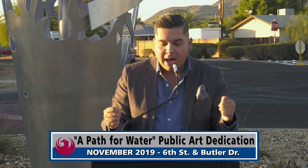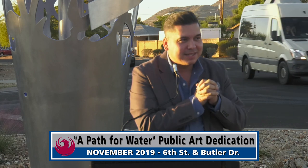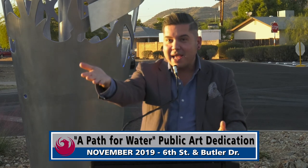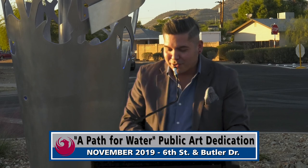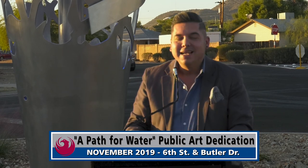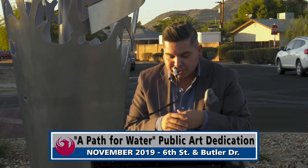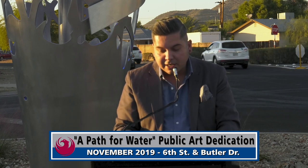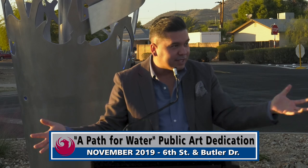I want to first welcome our elected official Councilwoman Deborah Stark, who is with us today and will say some remarks later on. We also have Karen Peters, Deputy City Manager, Katherine Sorenson, the director of the Water Services Department, and staff from both the Water Services Department and the Office of Arts and Culture. We also have Maricopa County Air Quality with us today, and artist Barbara Grugaitis, who did this wonderful piece for us.